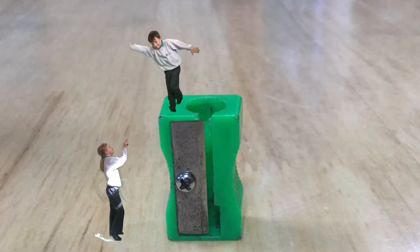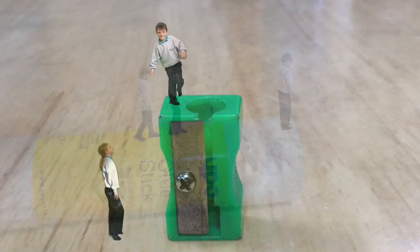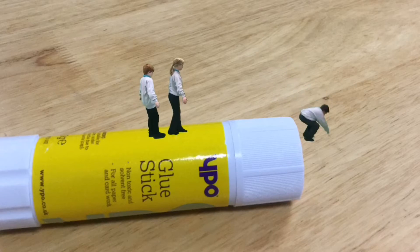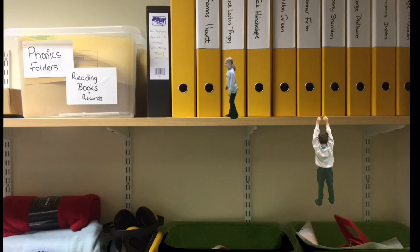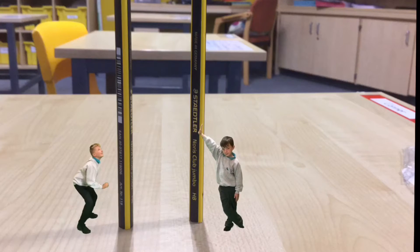George balanced carefully on the pencil sharpener whilst Olivia worked out how to get him down. Glue sticks the size of skyscrapers, computer screens the size of football pitches, shelves as high as clifftops — we finally knew what it must be like to live in the world of mini-beasts. Anxiously, we explored our colossal surroundings.